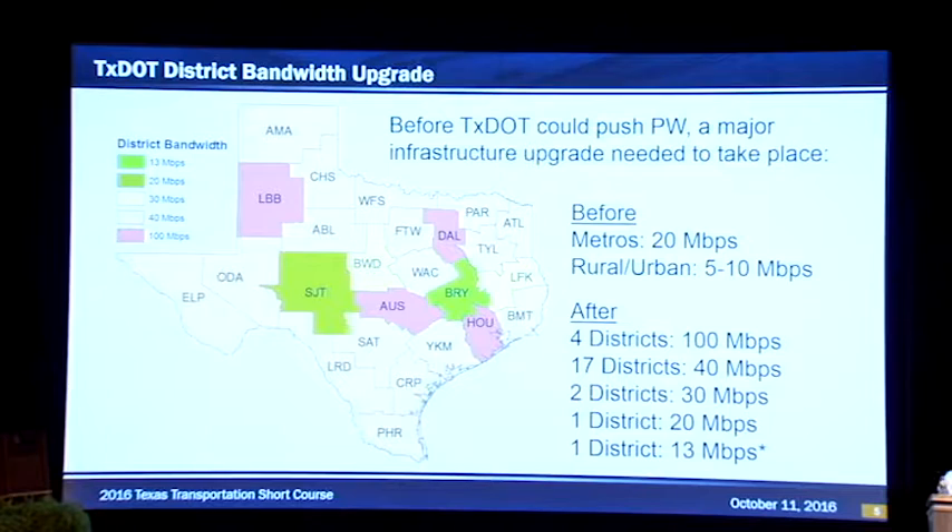TxDOT's ProjectWise solution is cloud-based. To give everyone an understanding, right now we use an Amazon cloud, and every part of our ProjectWise is in the cloud — our GPK files are in the cloud, our MicroStation files are in the cloud. Any file that you access is in the cloud.